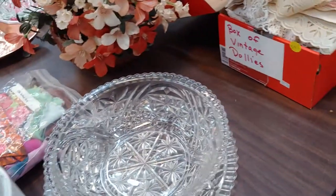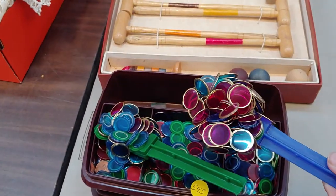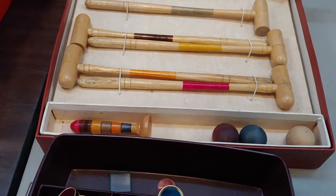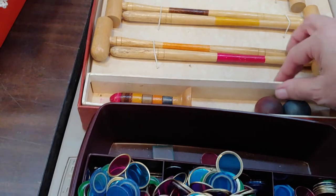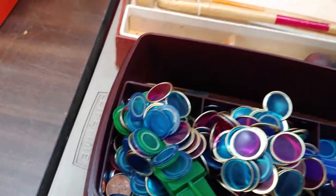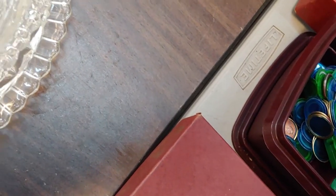What are these? They look like... a mini croquet set — that is awesome. Where are its little hookies? There they are, oh I love it. Is this a vintage game collection? Number 545.